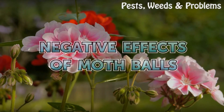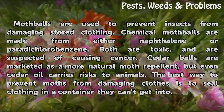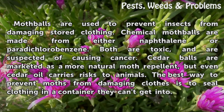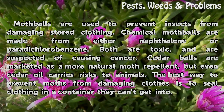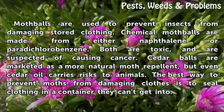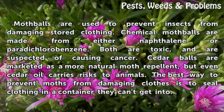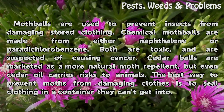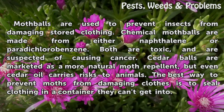Mothballs are used to prevent insects from damaging stored clothing. Chemical mothballs are made from either naphthalene or paradichlorobenzene — both are toxic and are suspected of causing cancer. Cedar balls are marketed as a more natural moth repellent, but even cedar oil carries risks to animals. The best way to prevent moths from damaging clothes is to seal clothing in a container they can't get into.